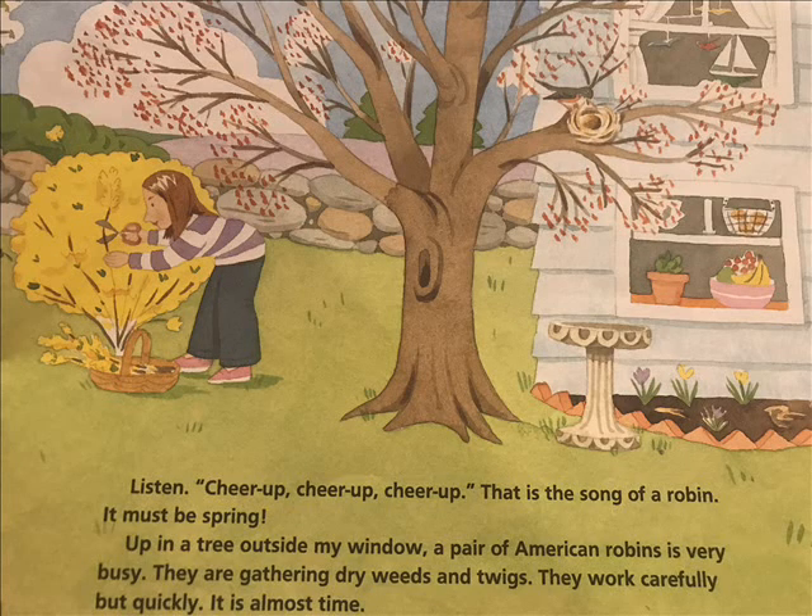Listen — cheer up, cheer up, cheer up. That is the song of a robin. It must be spring.